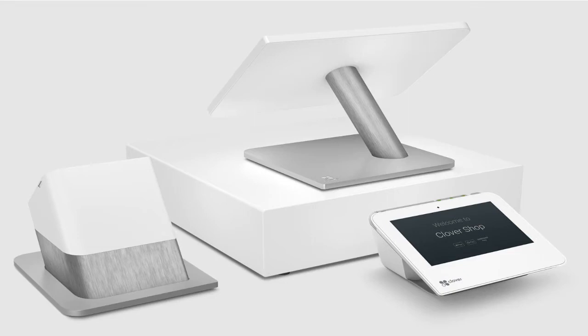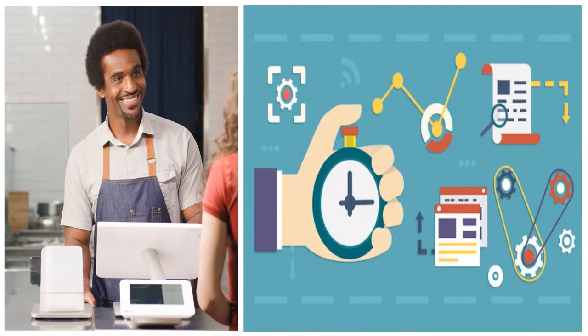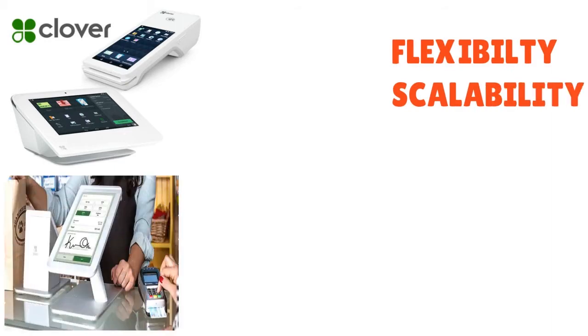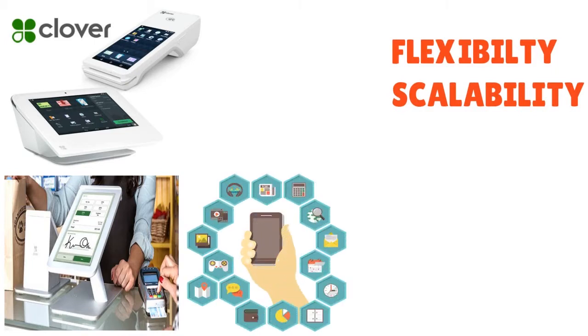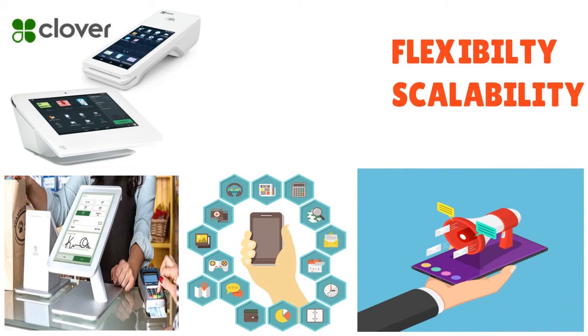It boasts sleek hardware — we love that — tons of features, and user-friendly software. The Clover app store offers extensive features, making it a great choice for businesses looking for flexibility and scalability. Those are the two keywords to really think about with Clover. What we love overall is that it's very popular with restaurants and new business owners. It comes with everything you need to be operationally ready from day one.